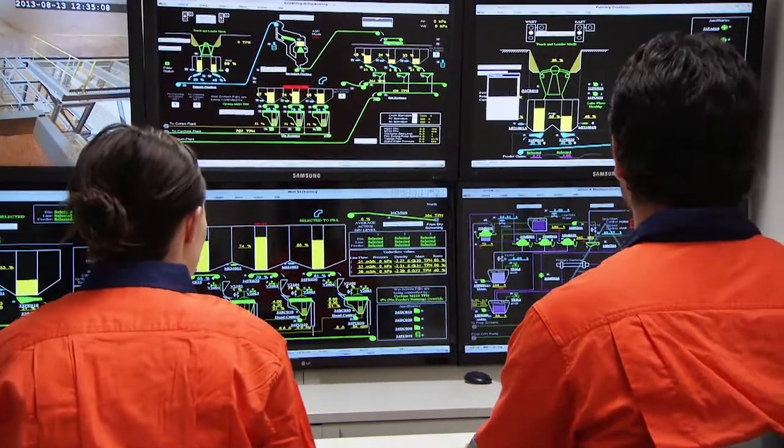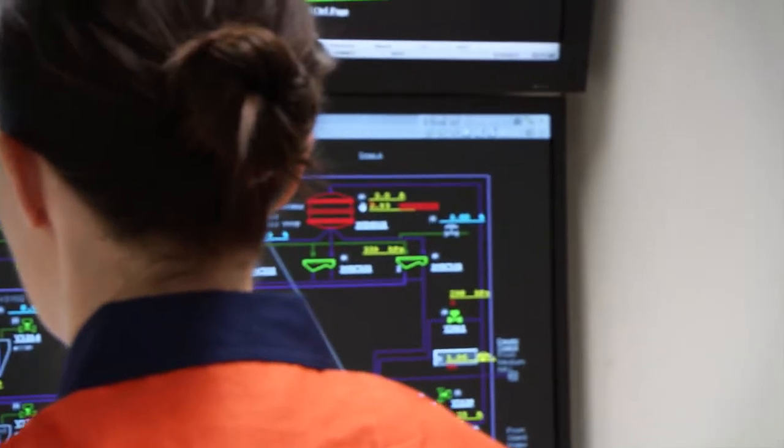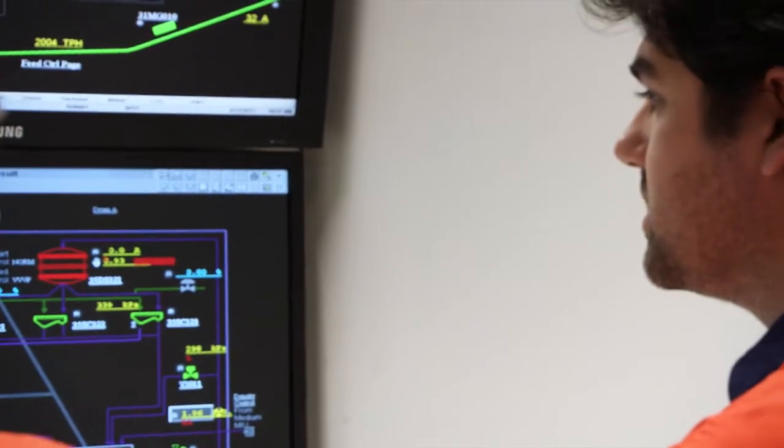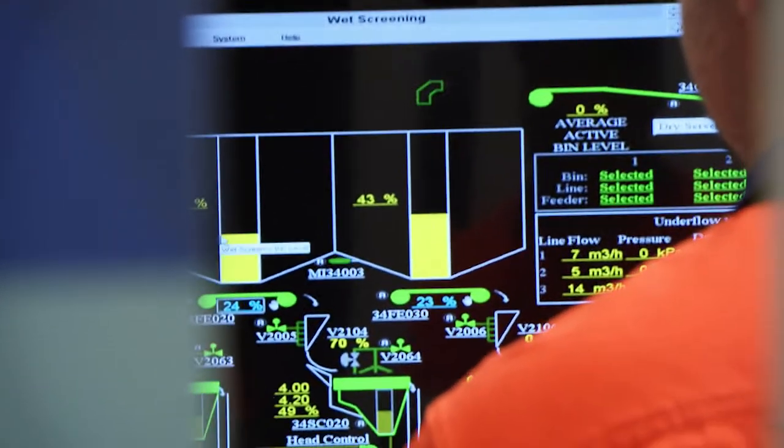On-the-job training is not always practical, particularly when operating schedules need to be maintained. One of the benefits of using SPOT is that operators and engineers can learn and test personnel in an offline safe environment, mitigating the risks associated with training personnel on a live site.